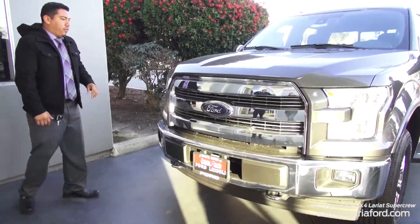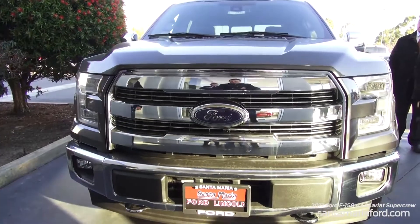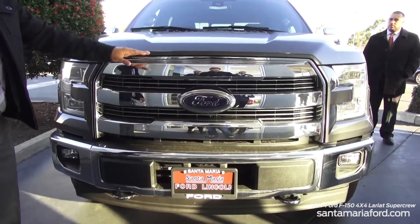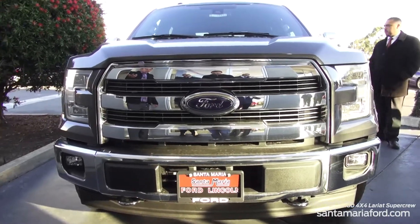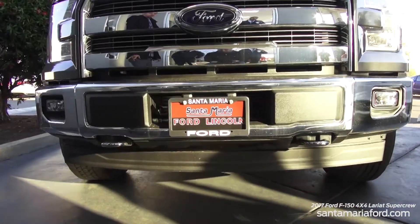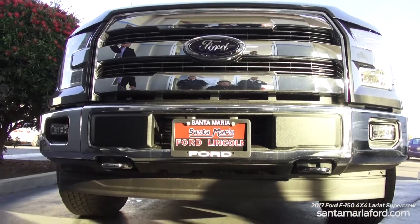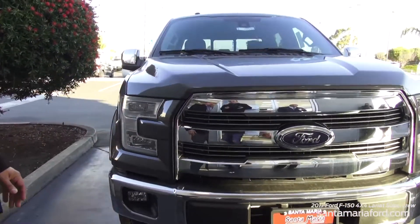Coming along here in the front, this one is equipped with the Lariat Chrome package. It's got the three-bar grille design right here in the front. Along with this Chrome package you're also getting Chrome tow hooks in the front, Chrome bumper, Chrome caps on the mirrors, Chrome running boards, and Chrome handles on your door handles as well.